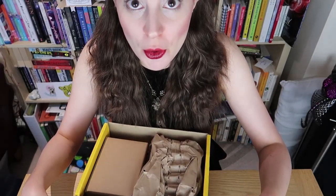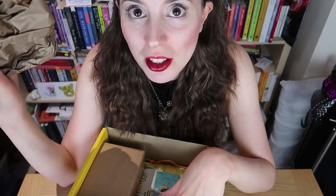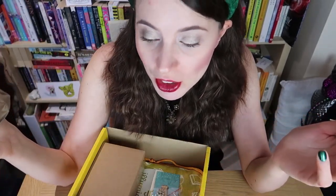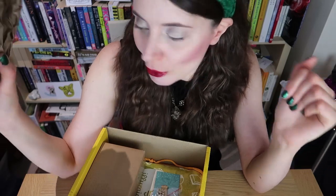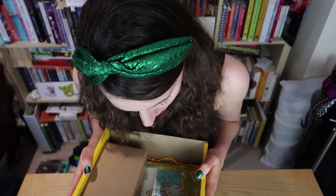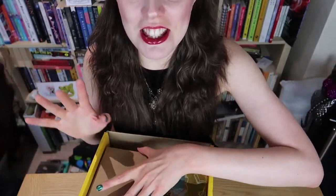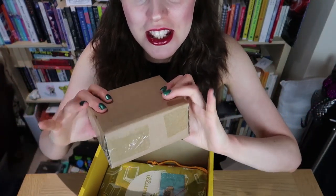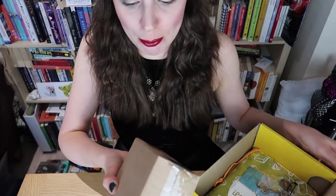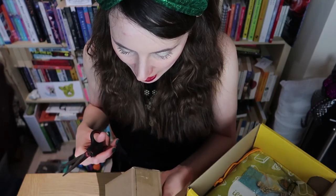First of course we have some brown paper to protect the contents — which I'll reuse when packing stuff for my move. Oh wow, this is such a good box. Let's go for this exciting brown cardboard parcel — scissors handy again.